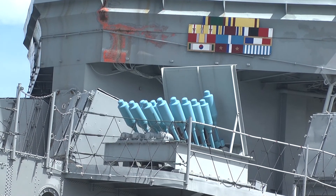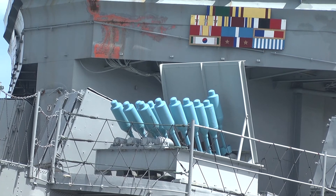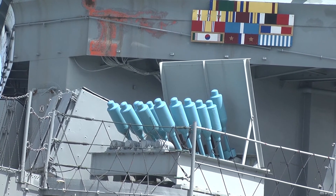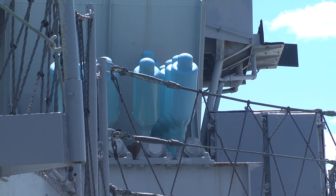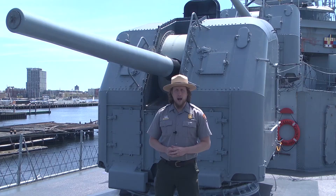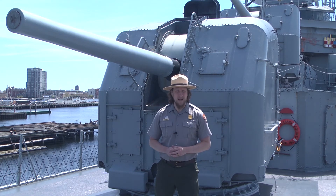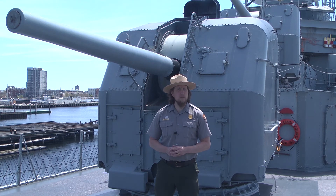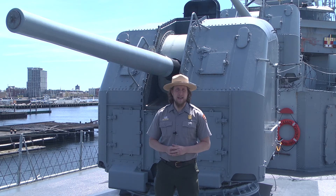During World War II, two 40-millimeter anti-aircraft guns were located here at the bow of the ship, but they were removed in the 1950s and replaced by these hedgehogs — anti-submarine projectiles which utilized contact fuses. Unlike the depth charges which were activated by both depth and pressure, these detonated against a hard surface. Operating all of these weapon systems required a high degree of teamwork, and working quickly and proficiently was often a matter of life or death. It's a testament to the training and skill of the crew that Cassin Young is credited with shooting down up to 20 Japanese aircraft. This ship more than earned her seven campaign stars.